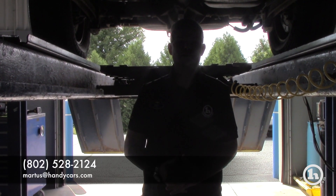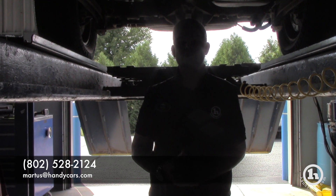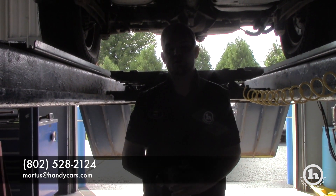My number here at the showroom is 802-528-2124, or you can email me at MRtis@HandyCars.com. Thank you so much and have a great day.